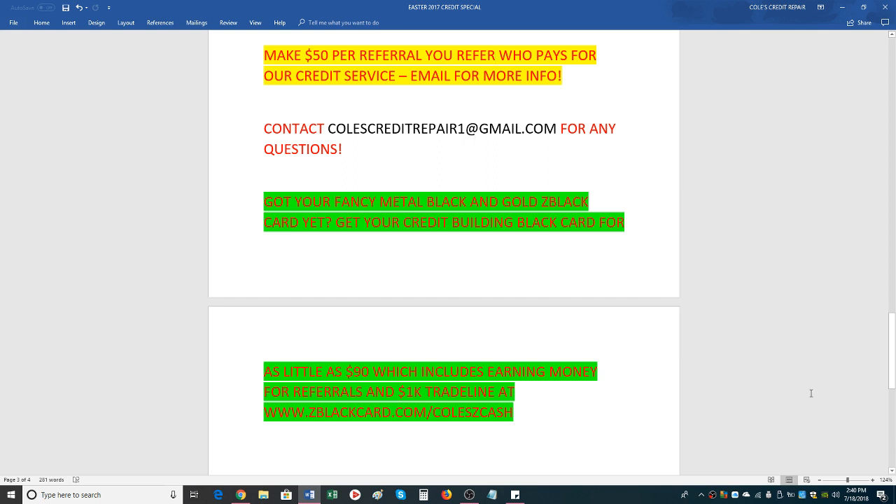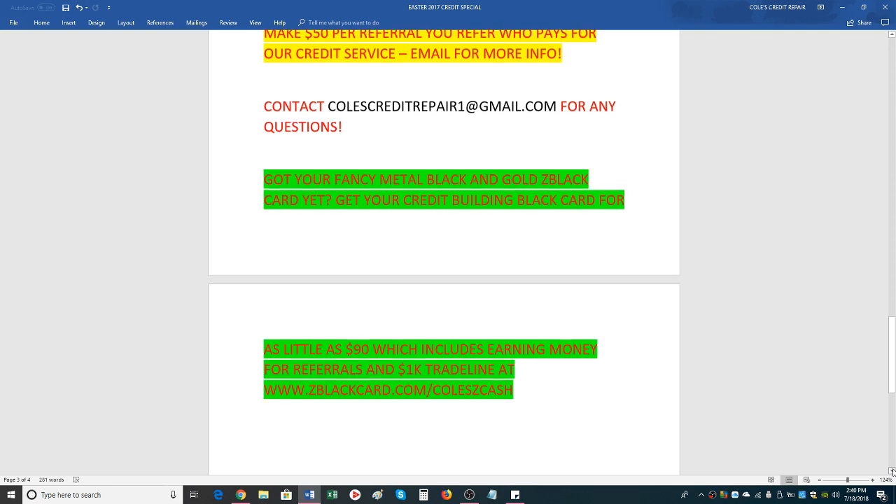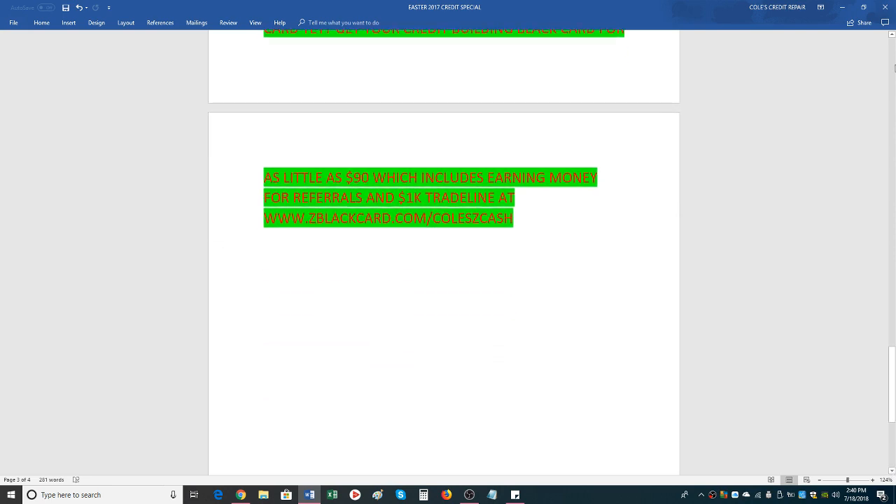There are daily webinars to attend, and you can email me for more information. If you want to be an affiliate, you can sign up for as little as $90, which includes shipping, the style card you want, the MasterCard you want, and the affiliate plan. Affiliate plans start at $20 a month. Your trade lines can go up to $10,000 reporting on your credit profile for only $70 a month.